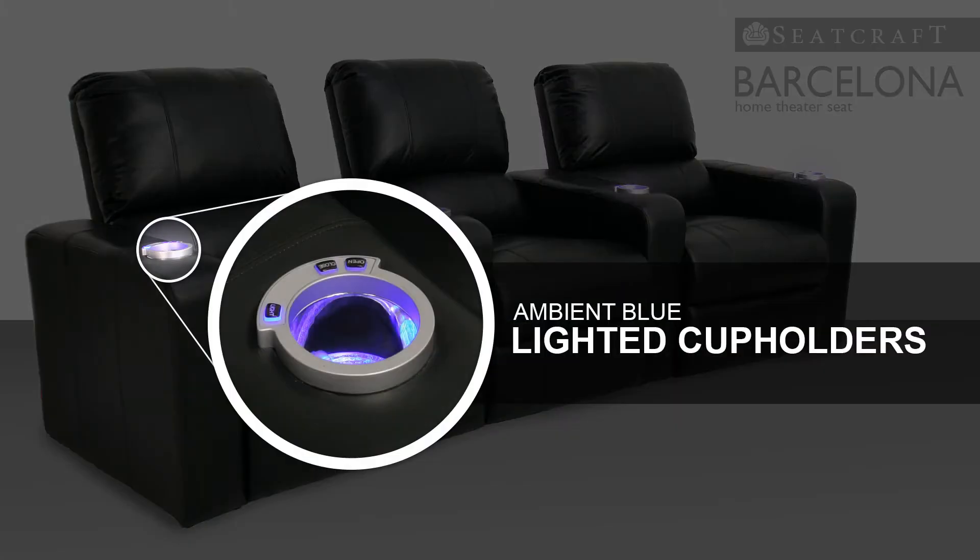Meanwhile, lighted cup holders emit a deep blue accented glow that enhances the Barcelona's overall beauty, while making it easy for anyone to find their way in a darkened room.